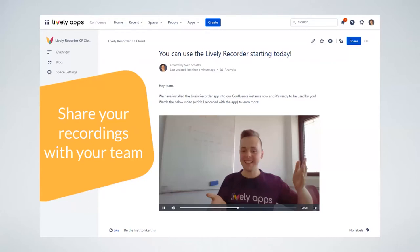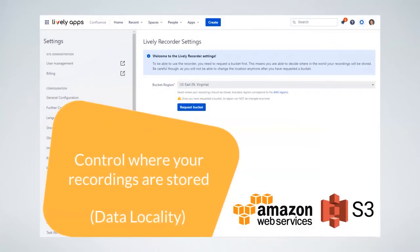One interesting thing we did with this app — which probably also helped us win second place — is we implemented a cool feature called data locality, also sometimes referred to as data residency within the Atlassian ecosystem. Being German myself, I know that a common concern about moving to the cloud is wanting to know where your data is stored. As a German, I'd probably want my data stored in Germany, and that's exactly what we built: you could simply say 'please store all of my recordings in Frankfurt.'